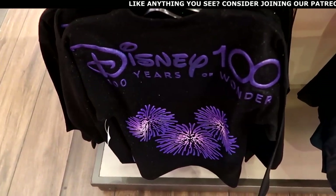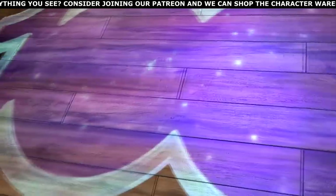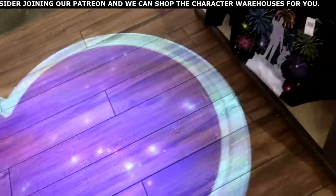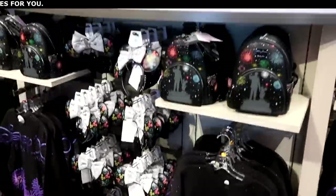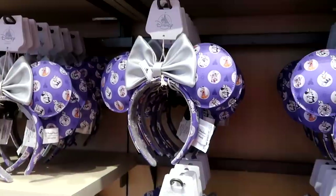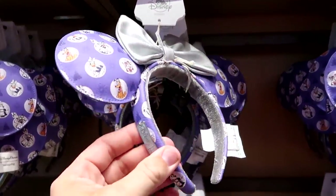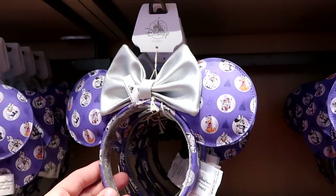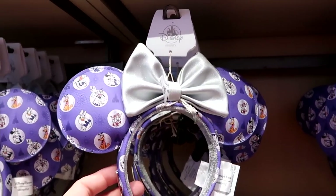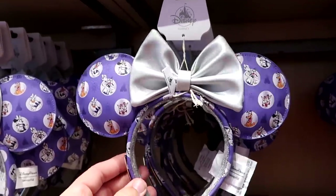They have the Kids Spirit Jersey for Disney 100 with the fireworks for $55. They also have another brand new pair of ears for Disney 100 — these are Disney Parks Loungefly ears featuring all the characters dressed up in their 100 best: Chip and Dale, Mickey, Minnie, Goofy, and more. These are $44.99.